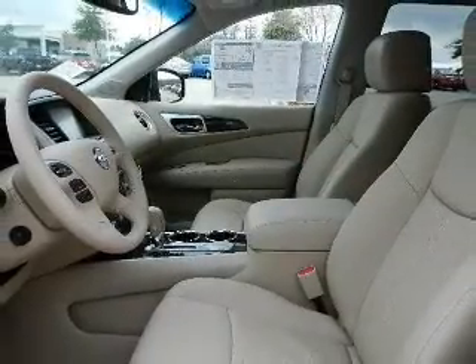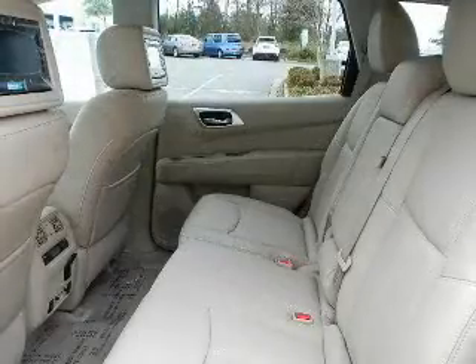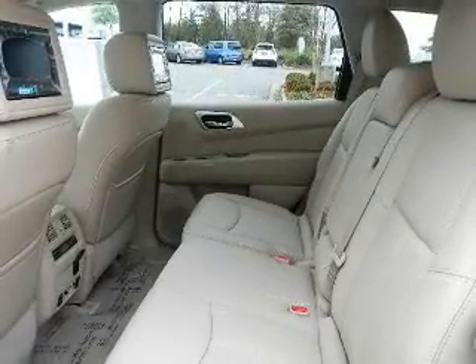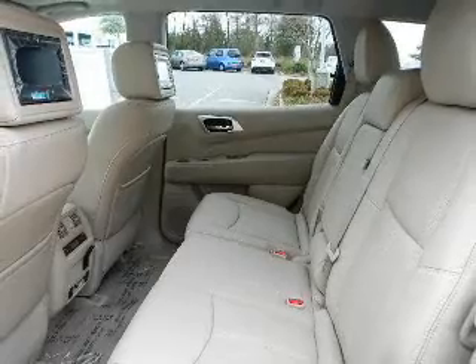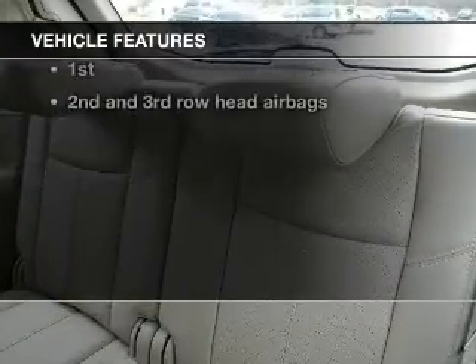Find your way easily with the included navigation system. You will appreciate the safety feature of anti-lock brakes. Power and reliability are a great combination — this vehicle has both. Plus, enjoy these notable features that are included in this vehicle.